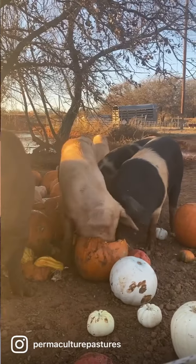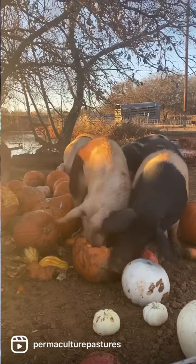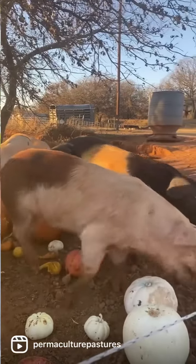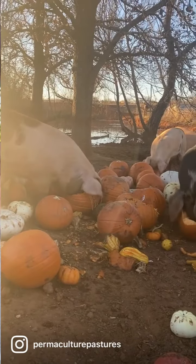The pumpkin project started when I first started learning about the exorbitant amount of food waste in our country and then in the fall I would see all these pumpkins getting thrown away and I recognized that as a free, natural food source for our animals.